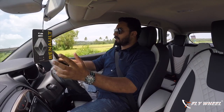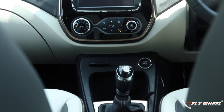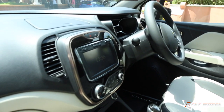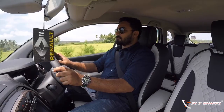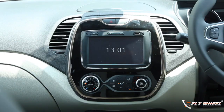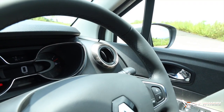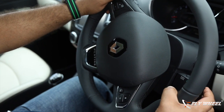The interior design language is also global, taken from the international model, and is very different from what we have seen in the Duster, Kwid, or Lodgy. There is a touchscreen infotainment system, though it is not the latest one and there is a bit of lag in the touch response. You can use multimedia, radio, sat-nav, and the reverse camera through it. The centre console has a neat layout with a copper-chrome finish, and there is an option for white as well. The dashboard is well-cluttered with an easily readable instrument console, and the steering is a nice, optimum size with good grip from the leather wrapping.